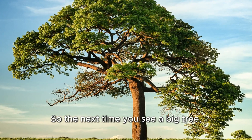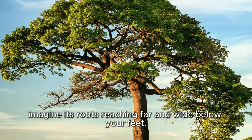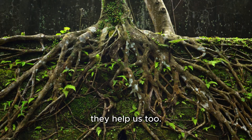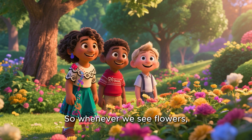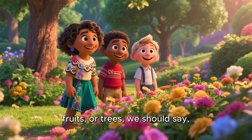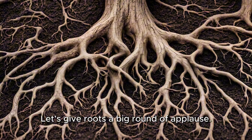So the next time you see a big tree, imagine its roots reaching far and wide below your feet. Roots don't just help plants — they help us too. Plants give us food, clean air, and shade, but without roots, those plants couldn't grow. So whenever we see flowers, fruits, or trees, we should say, 'Thank you, roots!' Let's give roots a big round of applause.